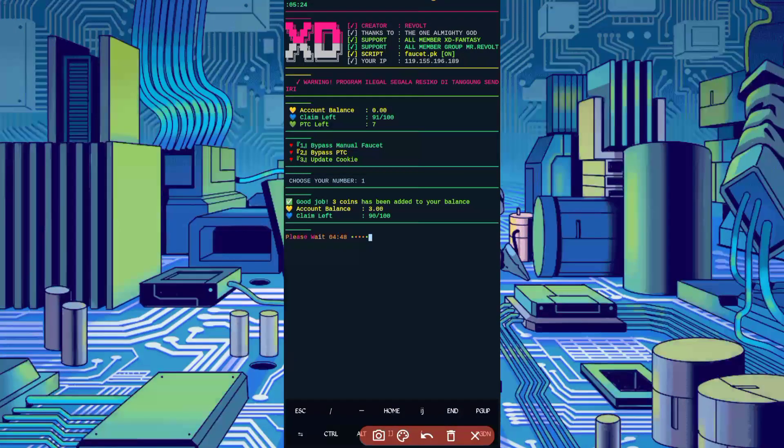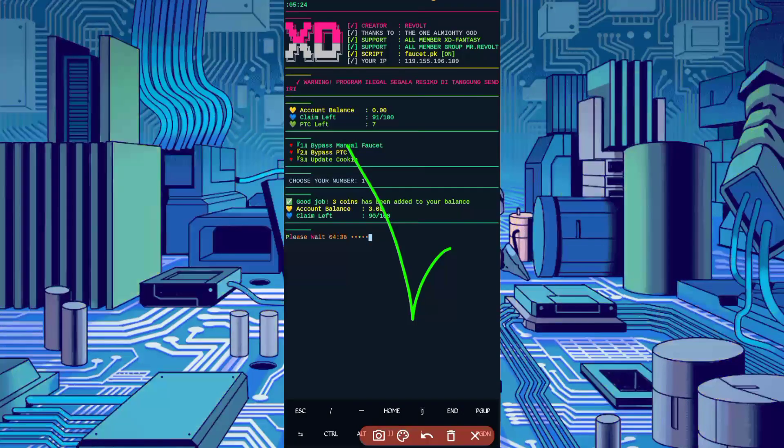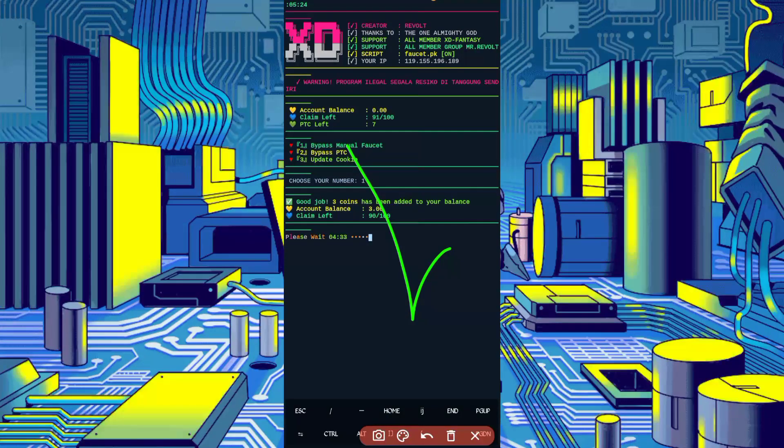3 coins equals 3 million TRX satoshi, so you can get withdrawals easily and instantly from this website. The script is working successfully. If you want to watch more videos, subscribe to my channel and press the bell icon to get the latest updates. Also like the video to motivate me. Take care, bye bye.